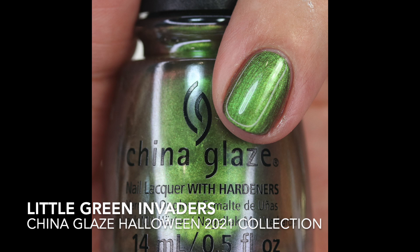Then we have Little Green Invaders — that name is just adorable. This is a duo chrome that shifts from green to bronze, which is really cool. The green once you paint it on is really strong and really shows through — it's got a lot of shimmer. It's maybe a little bit streaky like the other duo chrome, but it's got a really strong green flash and then as you shift your nail you'll see a hint of bronze. Nice formula, builds up in two coats — it definitely had a Halloween vibe.